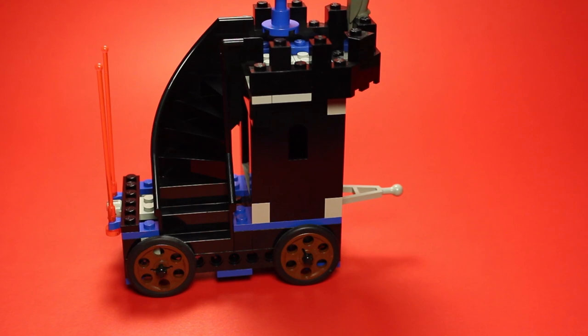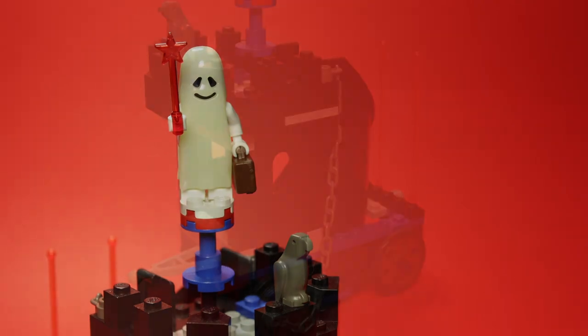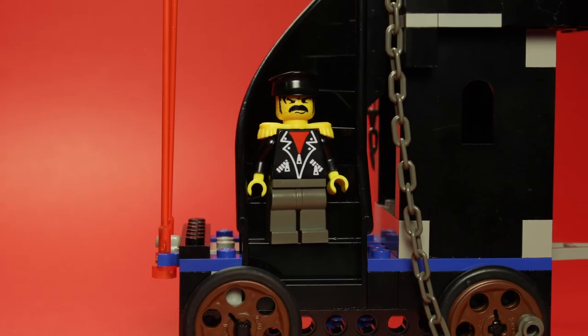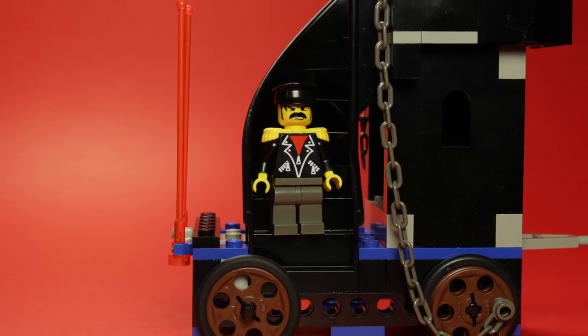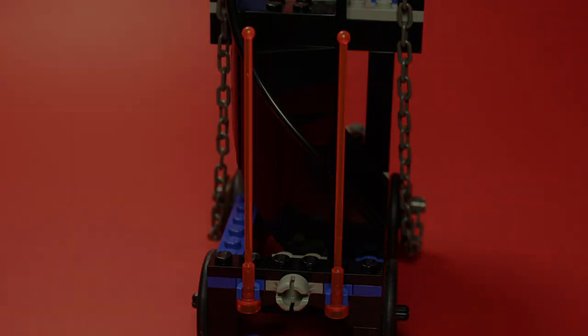I recommend removing the chains entirely. The aesthetics alone are going to have to carry this one, so if you're like me and love the concept of castle-but-it's-a-train, then you should have no problems here. Functionally, I think this is the weakest of the three builds, but I do think it has a lot going for it visually. A classic grey parrot and pair of trans neon orange antennae leave us on a positive note.